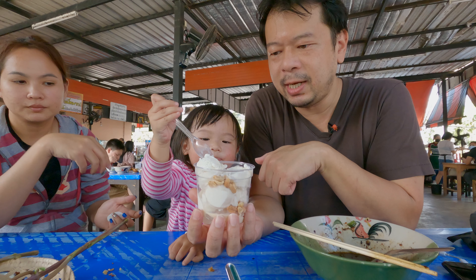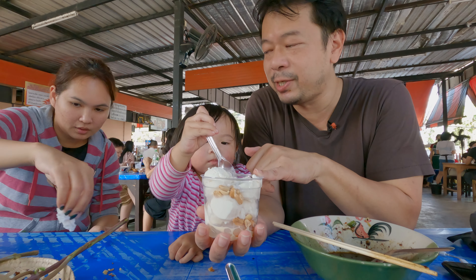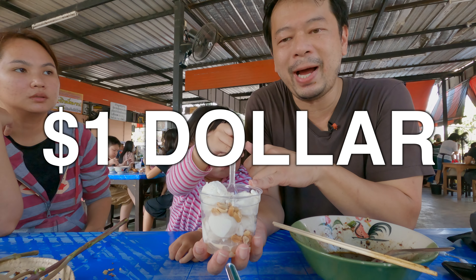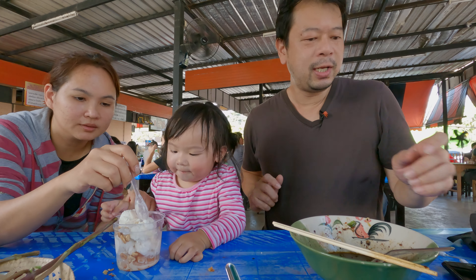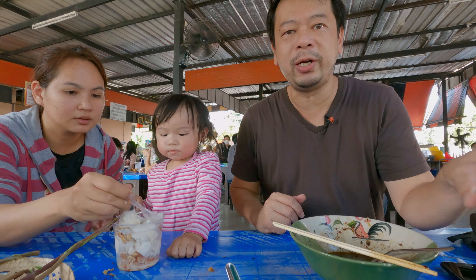And some young coconut. This whole cup here costs 35 baht — pretty cheap, huh? It's Alice's favorite. But for me, I'm going to stick with the Kadam Toi.